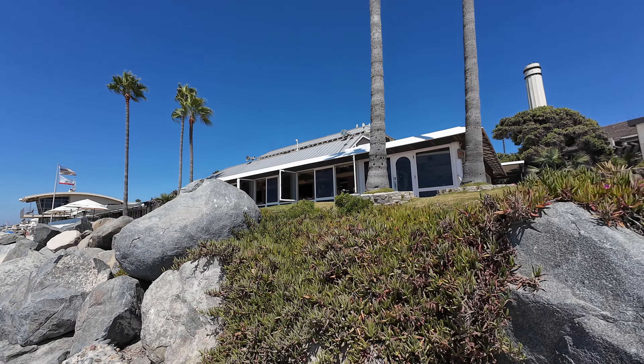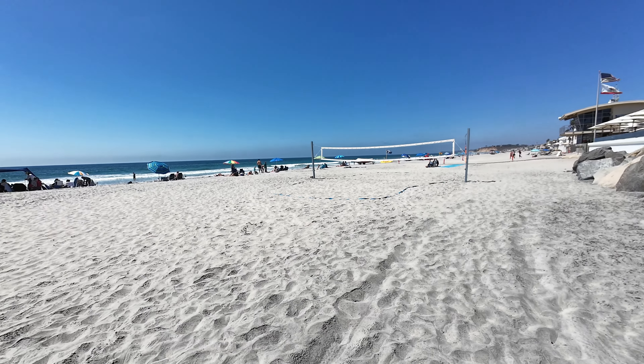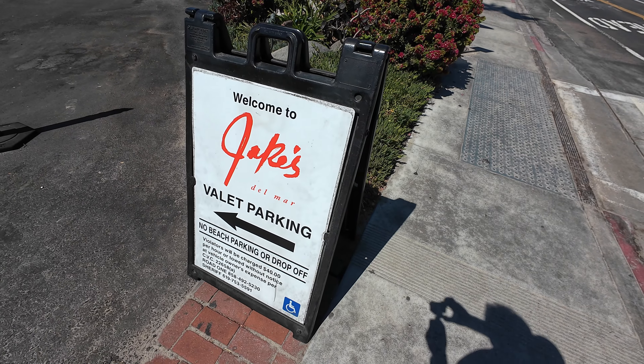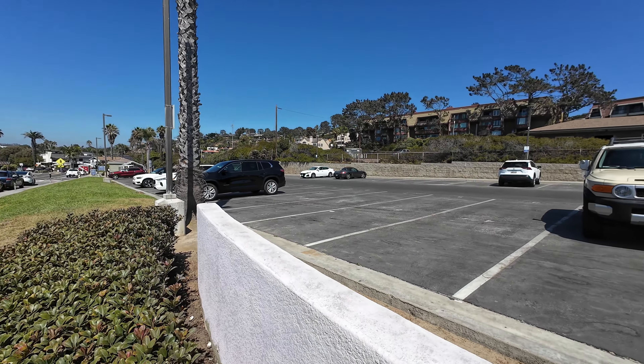Right here is Jake's Del Mar, and just next to it is Poseidon — right on the beach with a nice deep beach, volleyball courts, and even at high tide you still have plenty of beach. Just know it does get crowded and parking is not great, so be prepared. The parking lot behind me has limited spots, and I think it's about $20 to $25 per day. The train does go right through Del Mar but it does not stop in Del Mar — the closest stop is Solana Beach, one town over. If you live right off the train tracks, you'll definitely hear it.